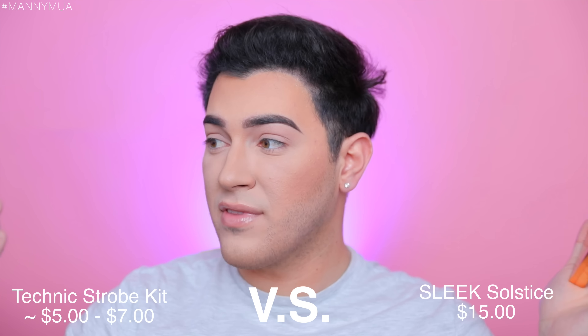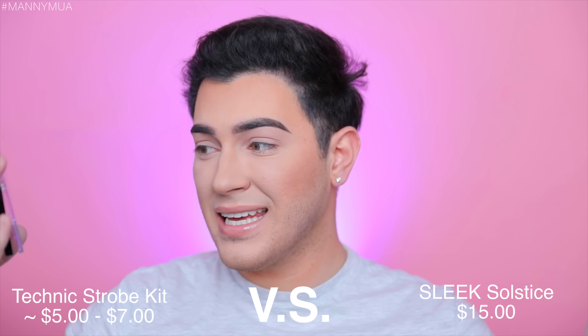The first product I want to try out is the highlighting palette from both these brands. I have the Technique Strobe Kit and I have the Sleek Solstice palette. When you open them — in the Sleek one we have a lavender highlighter, a really pretty champagne one, a yellow gold, and a cream highlighter. In the other one we have a lavender highlight, a peachy champagne one, a yellow gold, and that same lavender-y cream shade as well.